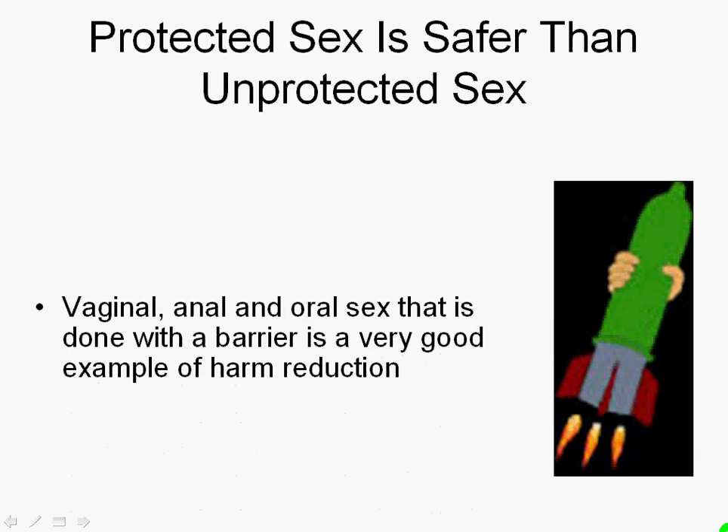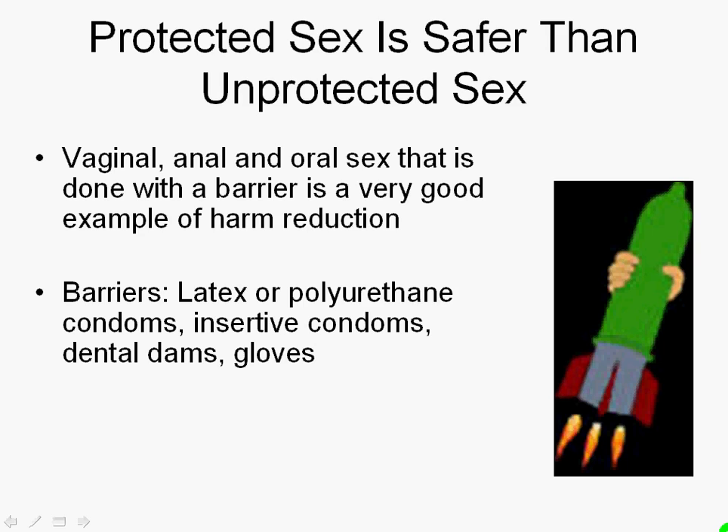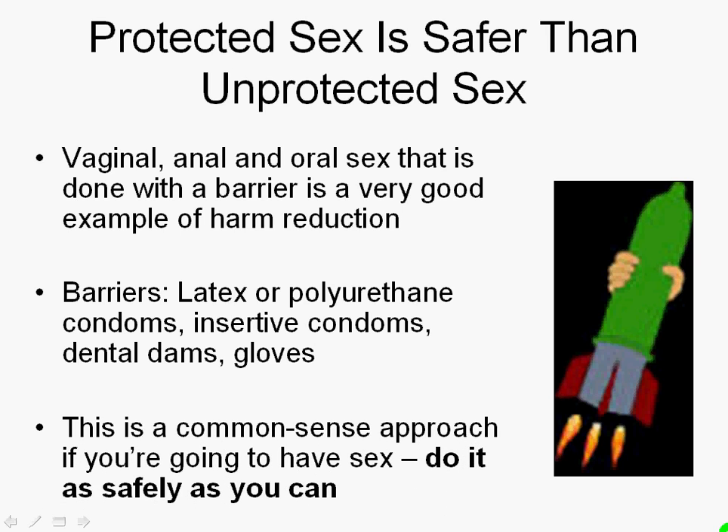Protected sex is safer than unprotected sex — we have here a rocket with a condom on it, a very good example of harm reduction. Vaginal, anal, or oral sex done with barriers — barriers being latex or polyurethane condoms, insertive condoms, dental dams, or gloves — is a common sense approach if you're going to have sex, to do it as safely as you can. If you don't know your partner's HIV status, or if you do and they're positive, you can reduce the risk of having sex with them through the use of barriers.